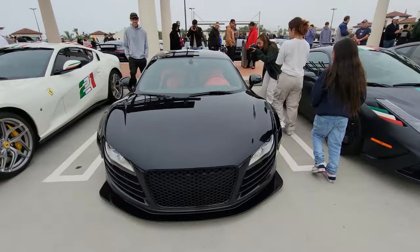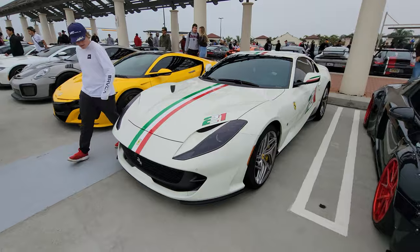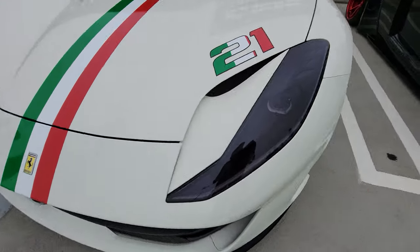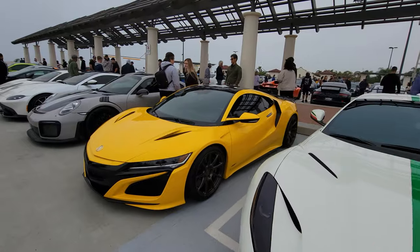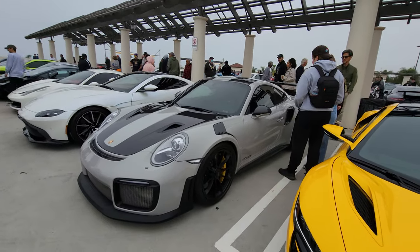Wide body Audi R8, and another Ferrari F12 — really, really cool. Very distinctive. Acura NSX, a GT2 RS — the most powerful Porsche. Amazing how fast you can make a Beetle.